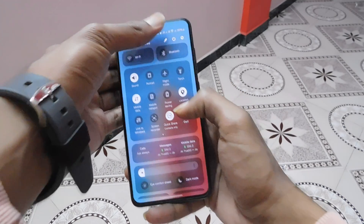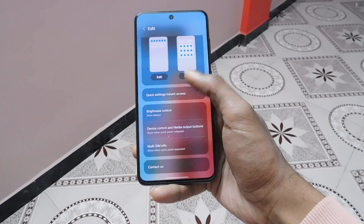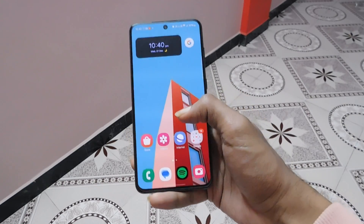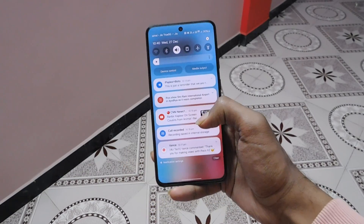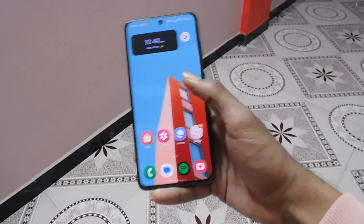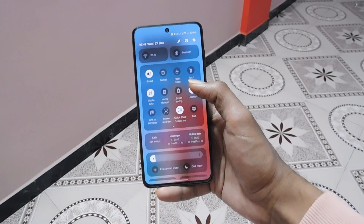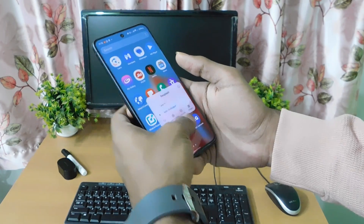Now let's talk about the features. There are a lot of new things on One UI 6, but I will only mention the features I feel should be talked about. We have a new control panel where we find an instant access feature, similar to MIUI. Basically, we can separate the top corners to access notifications or the control panel.